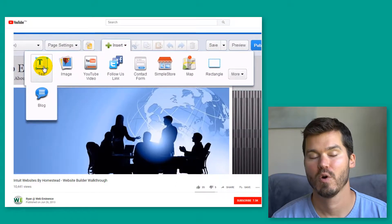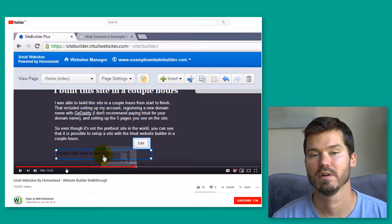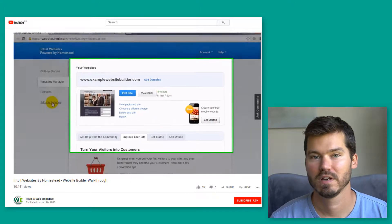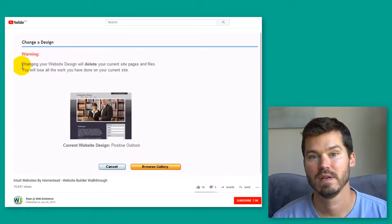This website builder, Homestead, was purchased by Intuit — the people who make QuickBooks and TurboTax — several years ago, and then they sold it to a conglomerate called Endurance International Group, which owns tons of big hosting companies like HostGator, for example.